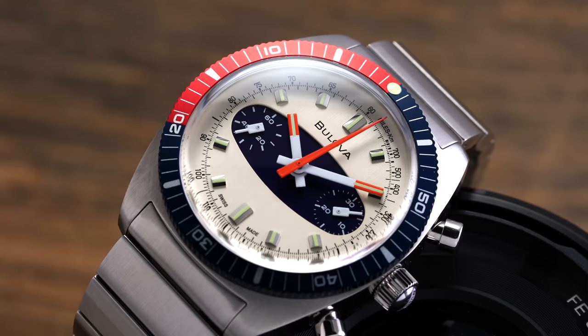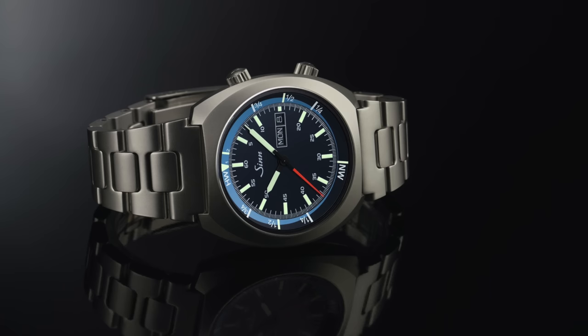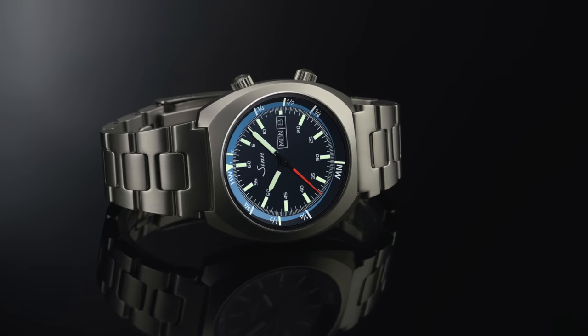Then we have tide bezels — one of the more obscure bezel types. A tide or tidal bezel rotates and is aligned with a known high or low tide, and can then keep track of the tidal cycle over a 24-hour period with specific, often color-coded markers.